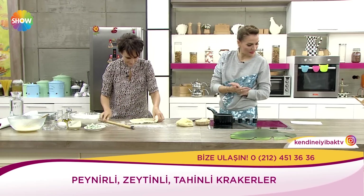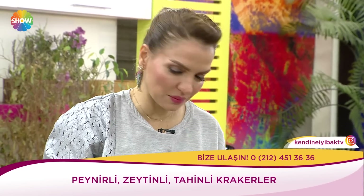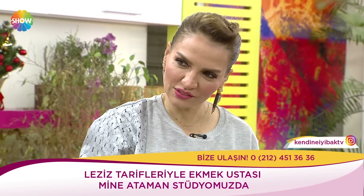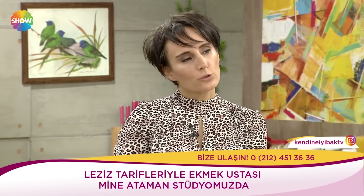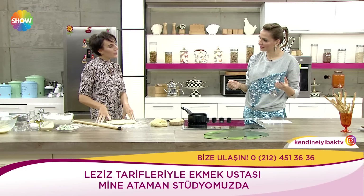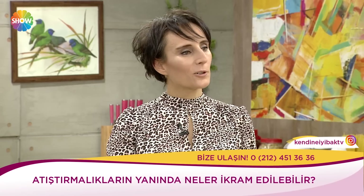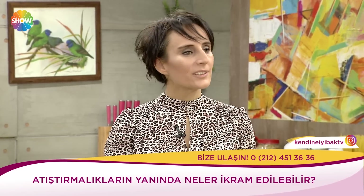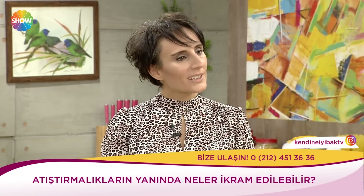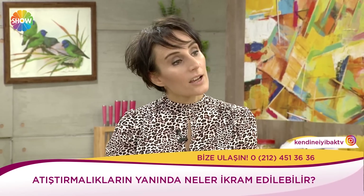Çok güzel oldu sevgili Mine. Sağlıklı atıştırmalıklar bunlar. Bunların yanında ne ikram edilir? Çay? Ben şöyle: çayla güzel olur. Ama çocuklardan yola çıkarak, çünkü amaç şöyle: kış ayındayız ve çocukların temel bazı ihtiyaçları var. Normalde daha çok doymak, keyif almak ve beslenme ihtiyacımız olan besinleri alıyoruz. Ama çocuklar için sadece bu yetmiyor; onların büyümeye de ihtiyaçları var.